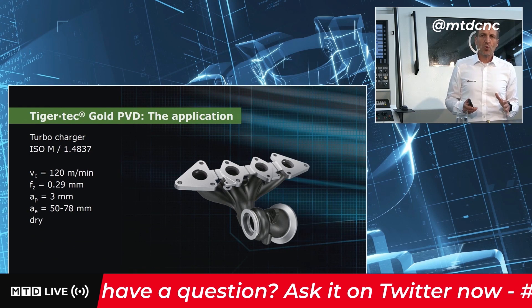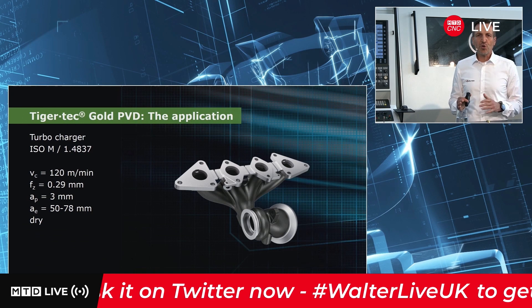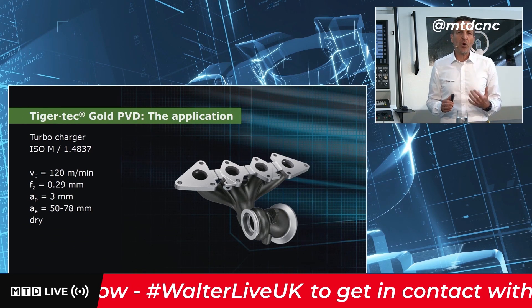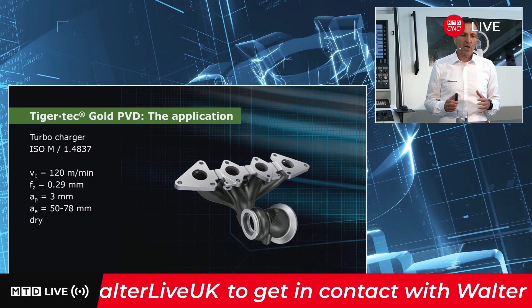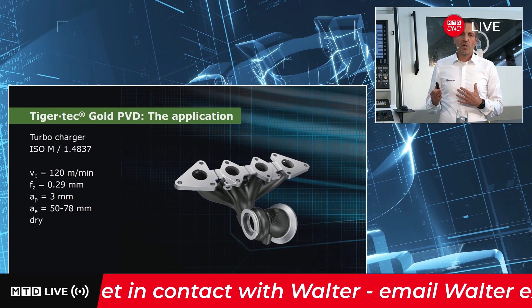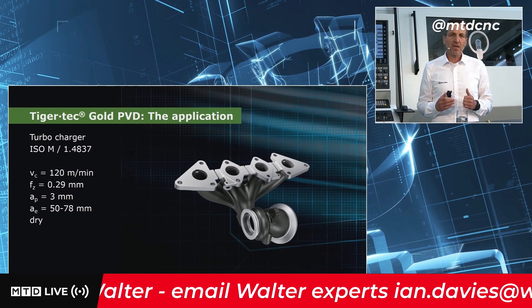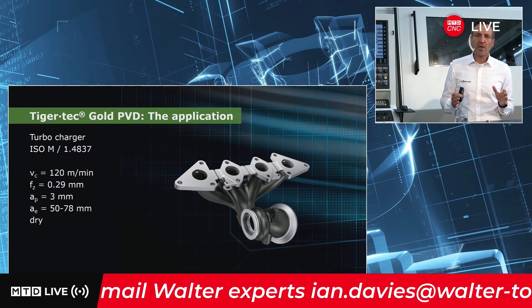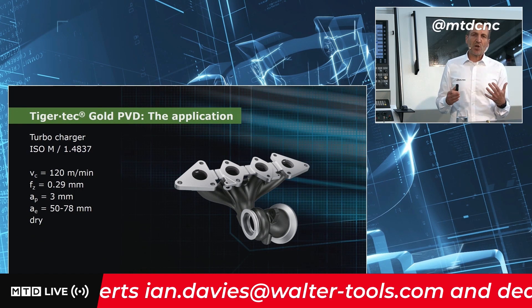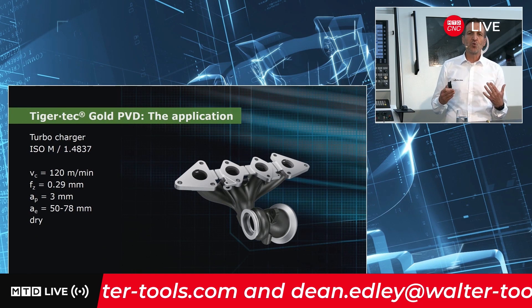Now I want to show you an example from the automotive industry: machining of a turbocharger. It's a heat resistant cast steel 1.4837. We compared the existing grade with the new grade. What we didn't change were the cutting parameters — we kept speeds and feed. The tool used was a face milling tool with a double-sided heptagon insert. We kept the same setup so we can see one-to-one the influence of the new grade.